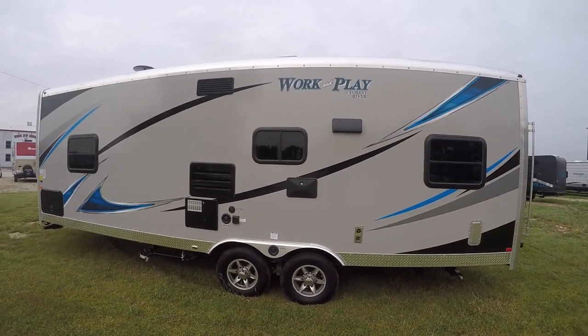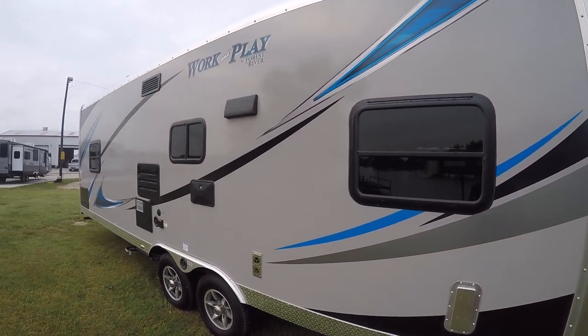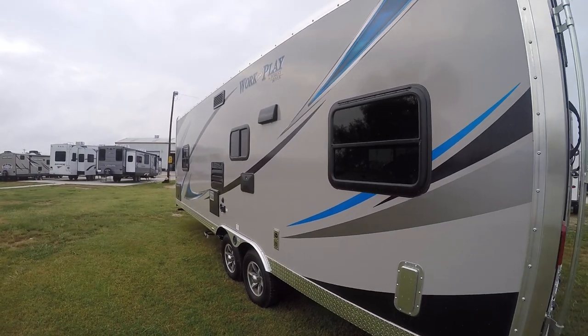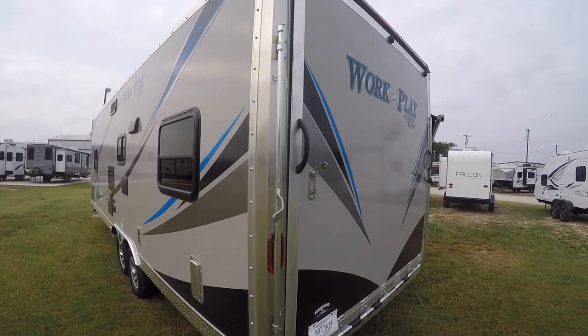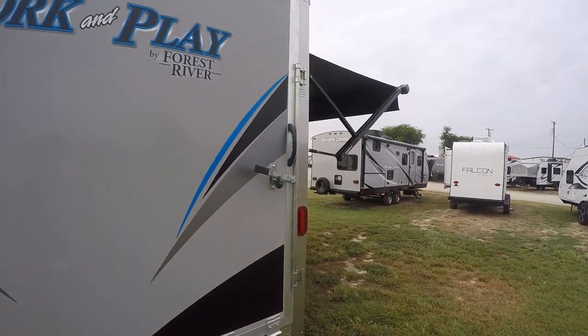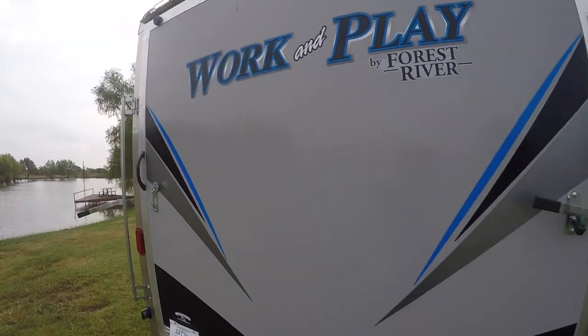Fiberglass walls are easy to care for, and the graphics make it look good running down the road — you'll be turning some heads. It actually has an aluminum roof so you don't have to worry about tree branches tearing a hole in your membrane. There's also an LED spotlight for loading your toys at night.